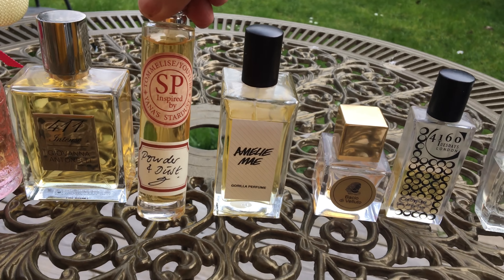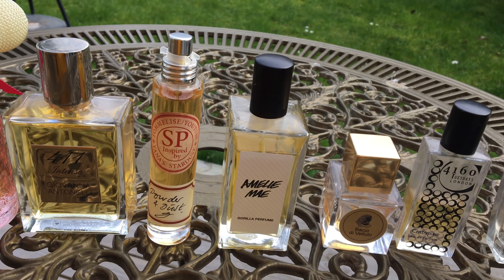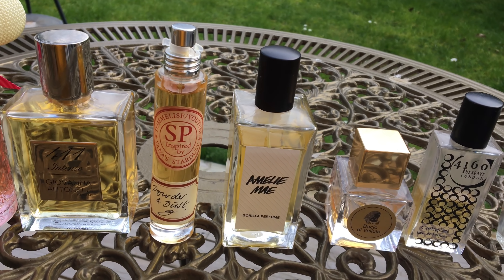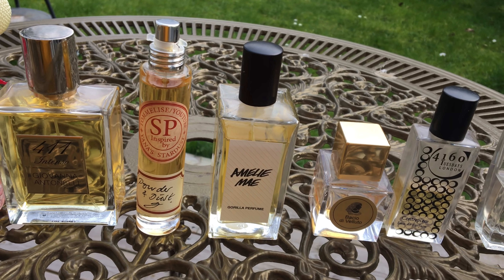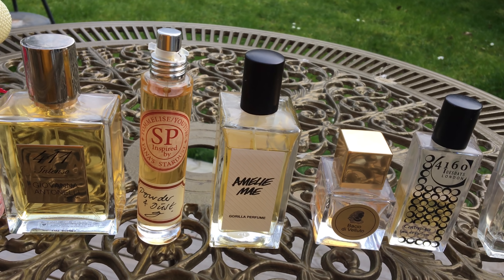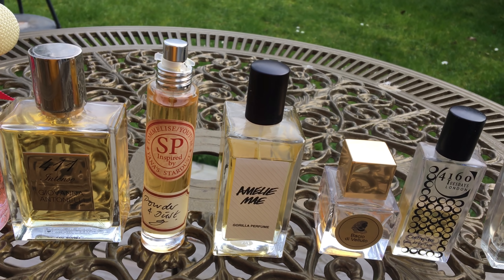No surprises that Powder and Dust is in this list — it's a perfect fragrance for spring and one of my all-time favorite fragrances ever. Powder and Dust by SP Parfums has mimosa, pear, and vanilla amongst many other things. To me it smells a bit like pear drops — the traditional English sweets — but with a lot of other stuff going on. Really really nice.